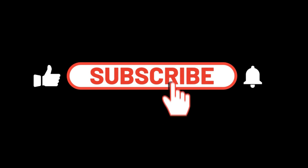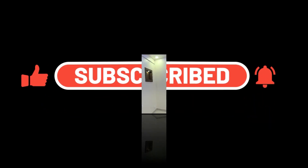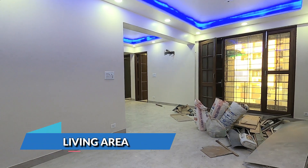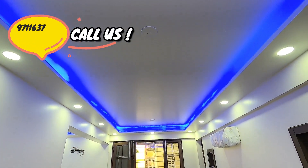Do subscribe to our channel for more videos and press the bell icon for the latest updates. The entrance leads to a spacious living area. The property is semi-furnished and renovated.